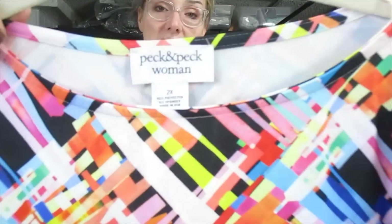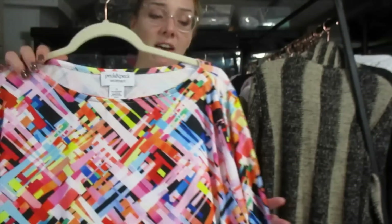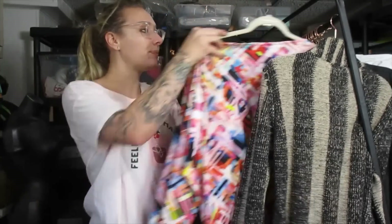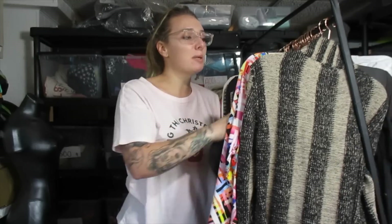This is a Peck and Peck top. I find quite a bit of Peck and Peck. I usually leave it behind. I have moved a couple of their pieces, but the only pieces that I've moved are the ones with really bright in-your-face patterns. I found this exact same top sold on eBay around $25, so I'm going to try to sell it around $25 as well. Peck and Peck is a good brand to pick up if it's one of the newer pieces with a really loud pattern. The older pieces are kind of a dime a dozen.